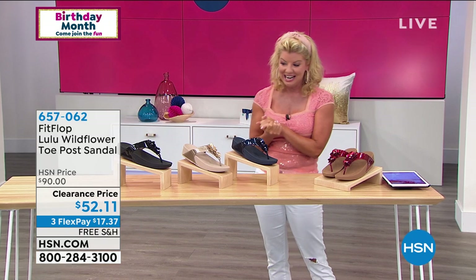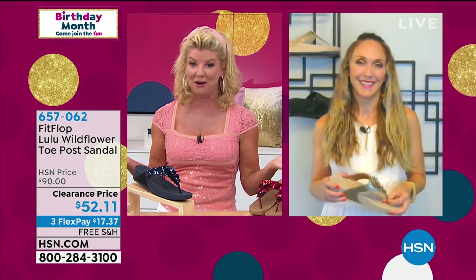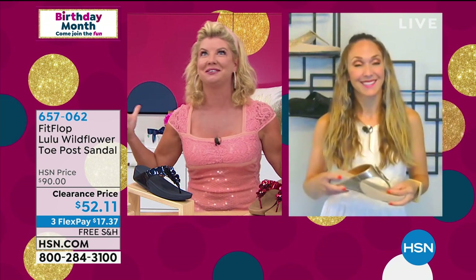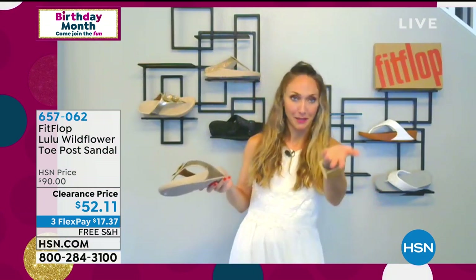Both of us love and adore these because we are girly girls and we love our embellishments. This has personally been one of my all-time favorites — it's just so pretty on the foot. And you would never in a million years think it was a good-for-you comfort shoe.